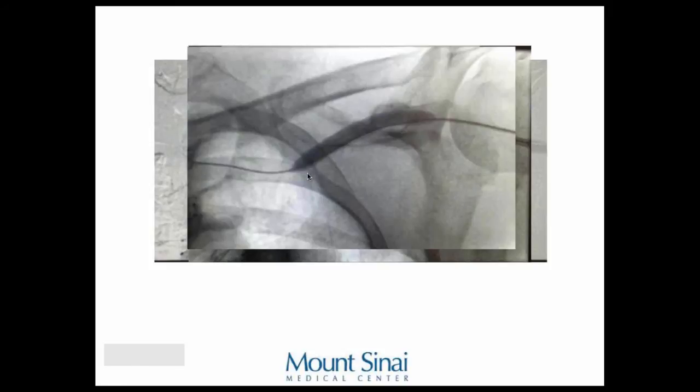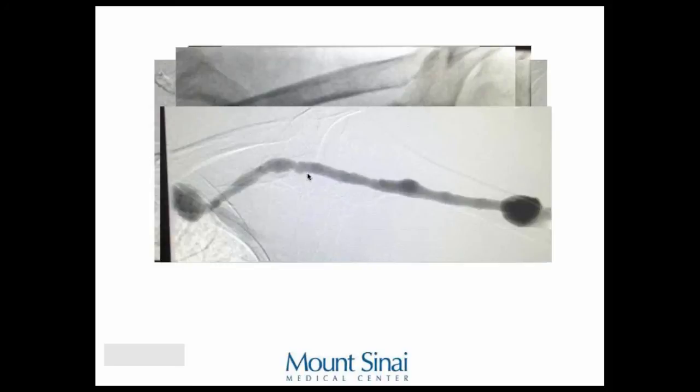Pressure measurements showed additional stenosis more proximally, near the brachiocephalic. Here's the final result. The pulsatile aspect of the fistula was decreased at the end of the intervention — though that's subjective. Some colleagues do duplex ultrasound before and after intervention to really characterize it, but we don't have that capability at Mount Sinai yet.